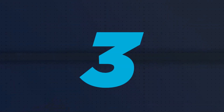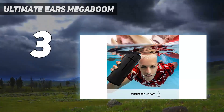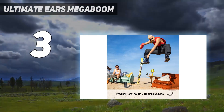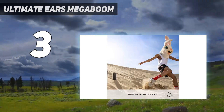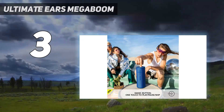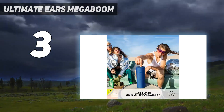At number 3: the Ultimate Ears Megaboom 3. The Ultimate Ears Megaboom 3 is an even more affordable option that's smaller and more lightweight than our top picks. This cylindrical Bluetooth speaker is easy to take on the go, and you can even attach it to your bag with its built-in carrying hook. It's a great choice for the pool or lake since it floats in water and boasts an IP67 rating for dust and water resistance. It also comes in many color variants, so you can find one that best matches your style.